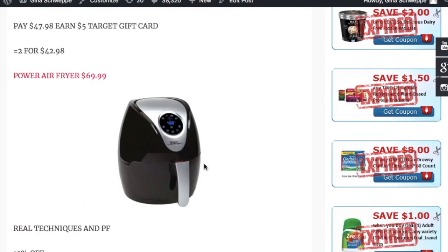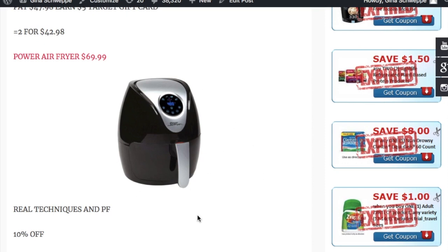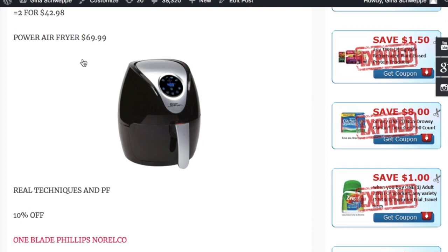The next thing on sale is the Power Air Fryer. Regular price is $99.99 and the sale price is $69.99. If you don't have an air fryer in your life, you need to get one — it's linked right here. Just buy it online; you will not be upset. This is the best decision I've made — you can cook literally anything.